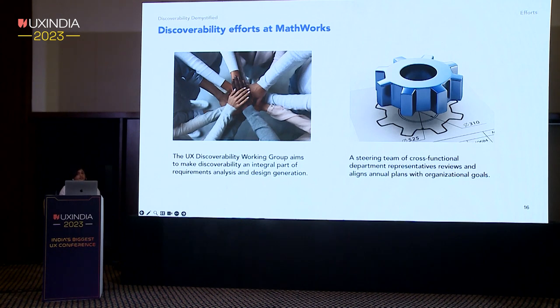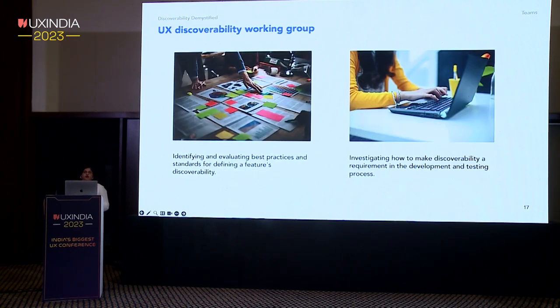The UX working group ensures discoverability is considered in all parts of the product development phases, while the steering team oversees organizational alignment with strategic goals. I've been an active member of the UX discoverability working group — a team of highly talented UX individuals dedicated to driving and developing effective in-product discoverability patterns and resources. We organize our projects into UX-led activities in partnership with engineering, pairing researchers and designers for maximum effectiveness.